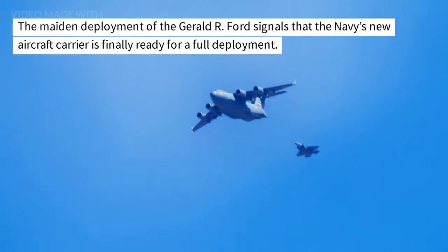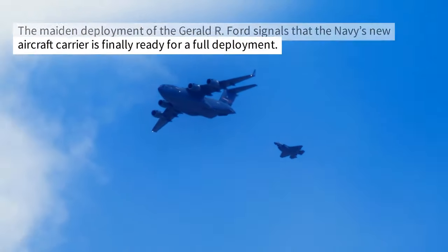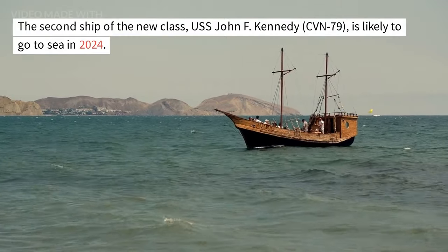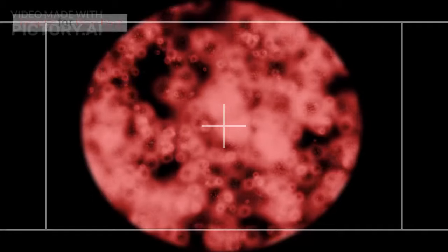The maiden deployment of the Gerald R. Ford signals that the Navy's new aircraft carrier is finally ready for a full deployment. The second ship of the new class, USS John F. Kennedy, CVN-79, is likely to go to sea in 2024. Thanks for watching.